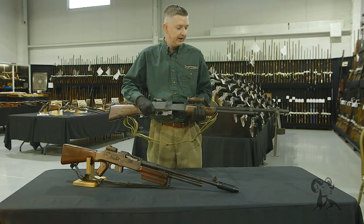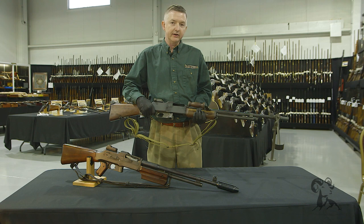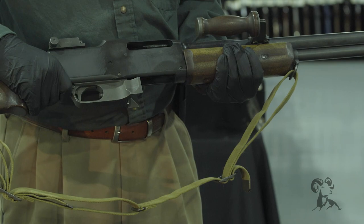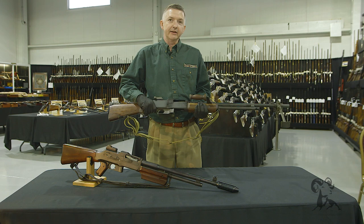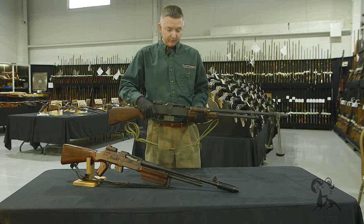Bonnie and Clyde used these very effectively in a lot of escapes and robberies. Bonnie Parker was about 90 pounds and a very small lady. In a shootout in Joplin, Missouri, she actually had one of these, and Clyde Barrow had one as well. They were in an apartment with police outside behind a tree. Getting ready to bust out, Bonnie looked at Clyde and said, 'Turn it on, Clyde.' Out the door they went, and Bonnie Parker started blasting at the tree. It didn't hit anybody, but it kept them under fire and under cover so they could get away.